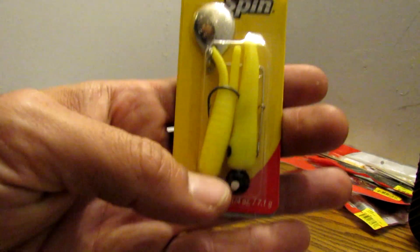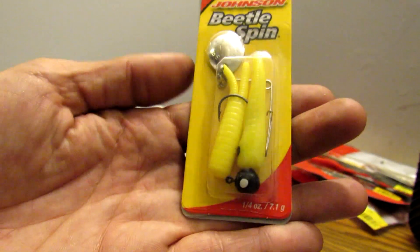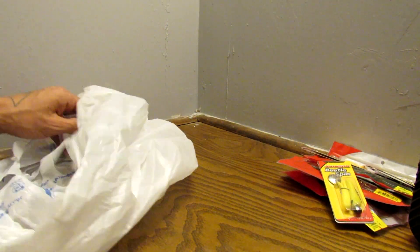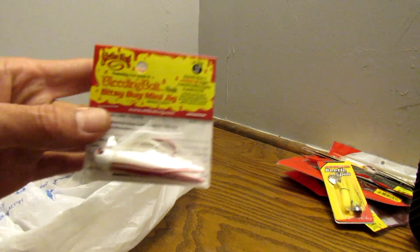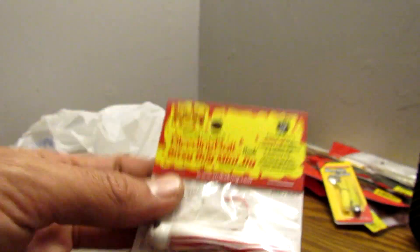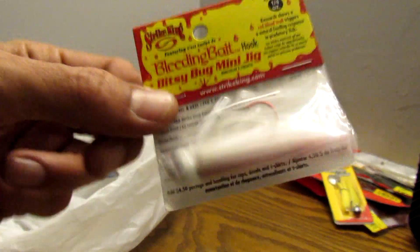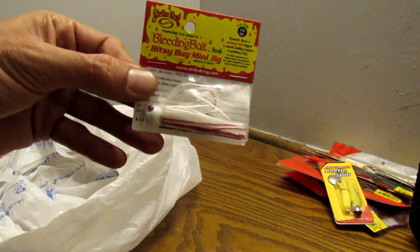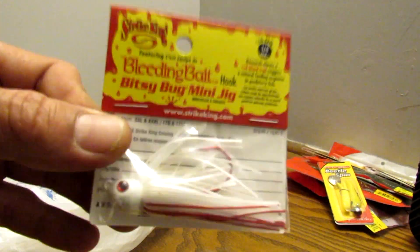They also had these Beetle Spins — the yellow and black ones for $0.50 — so I got one of those. And then there's this Bleeding Bait Bitsy Bug, I think it was around $2.00. Got a little Bitsy Jig, a finesse jig — a white one. I don't have too many white jigs, so that's kind of cool.